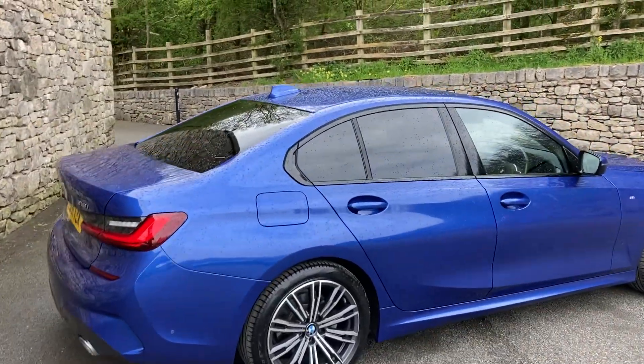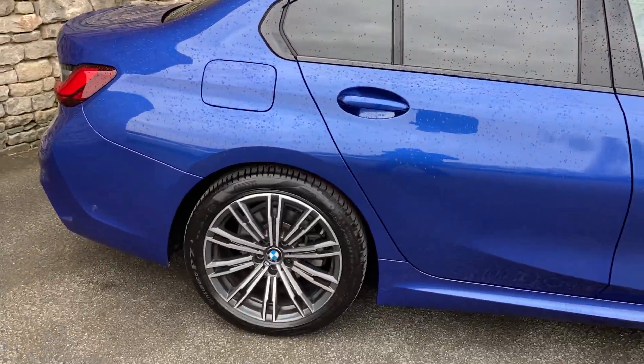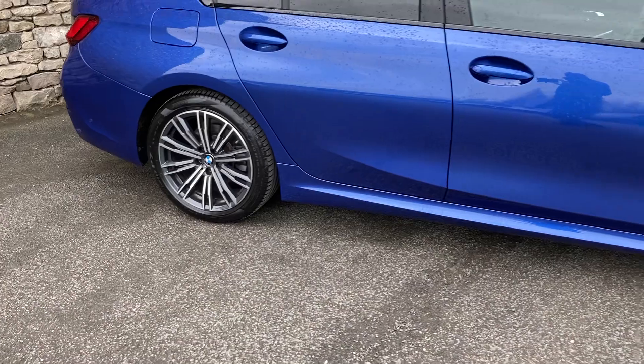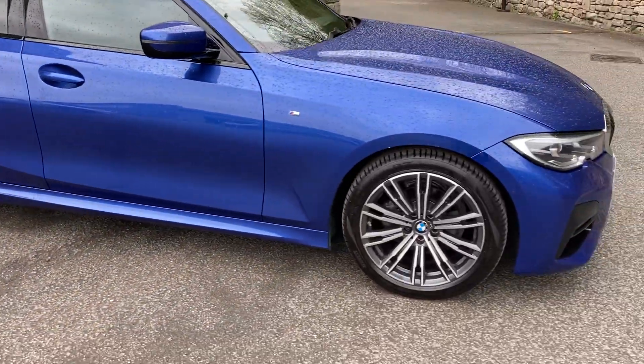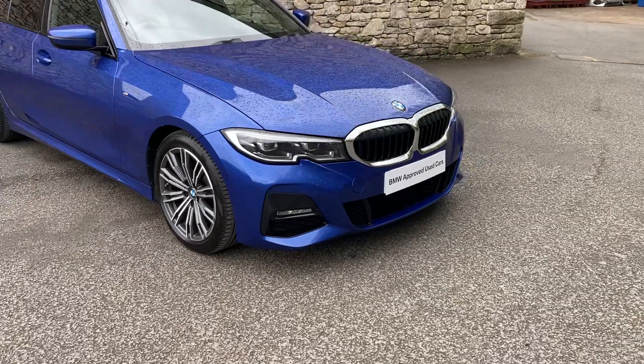Spec wise, we've got the sun protection glass there on the rear as an option. Standard equipment includes the 18 inch diamond cut alloy wheels that you can see there, and being an M Sport you've obviously got the more sporty front and rear bumpers.